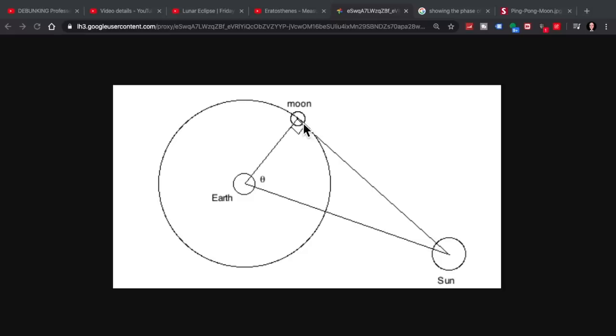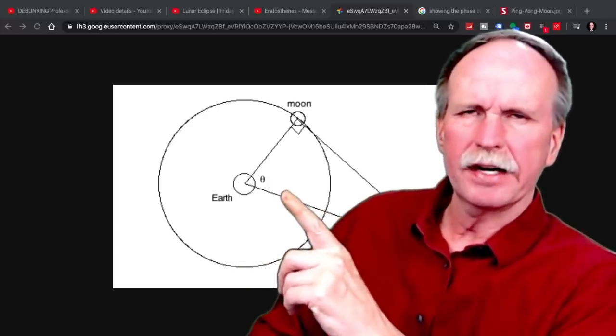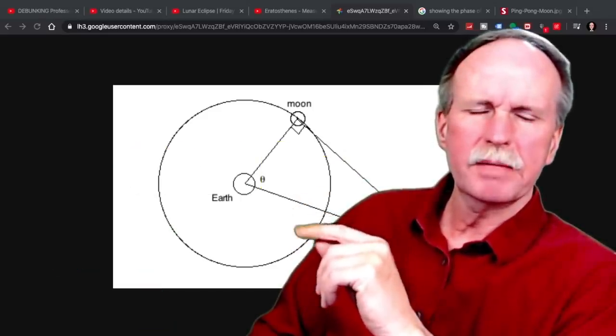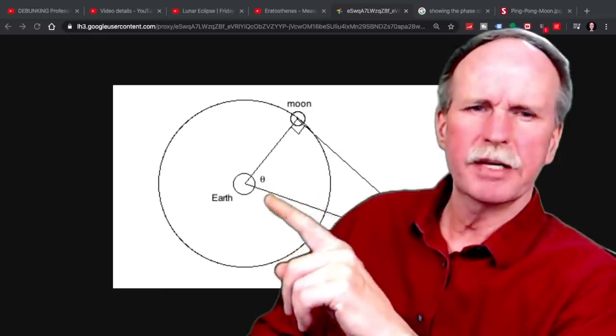When the moon was half illuminated by the sun, he realized that the rays to the sun and our line of sight from earth formed a right angle at the moon — 90 degrees. If he could measure at the same time the angle to the setting sun, he could get angle theta. Using theta, he could describe the distance from the earth to the sun in terms of the distance from the earth to the moon. Using the equipment he had, he determined that theta was about 85.5 degrees, which let him estimate the distance from the earth to the sun was about 40 times further than the distance from the earth to the moon.